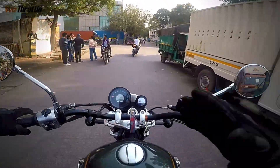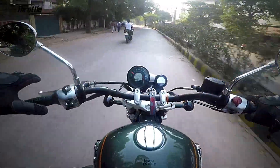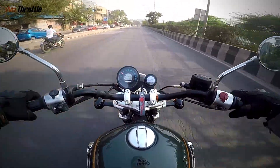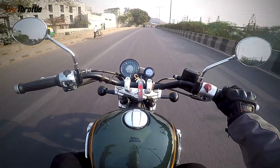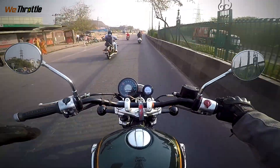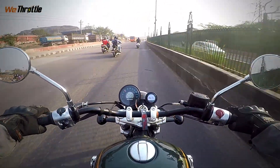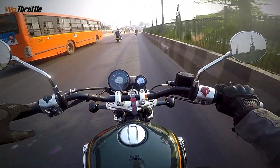Let's ride it in the city and see if this gets accustomed to city traffic. Surprisingly, this is way smoother than the Interceptor. Look at this acceleration — damn! The clutch is smoother. The ride quality has improved a lot over the Interceptor. The gearbox is smoother — there's no clunkiness, unlike the Interceptor which had clunkiness.